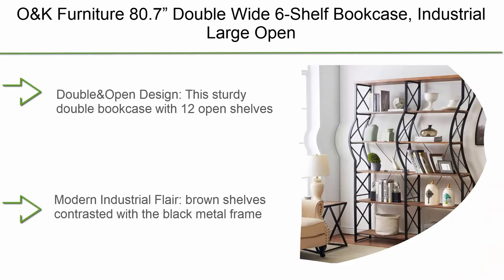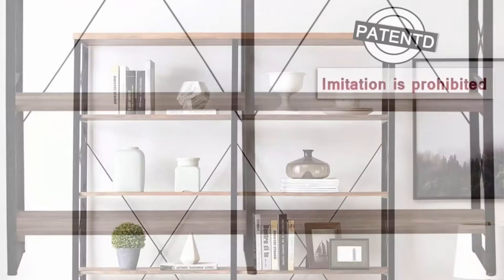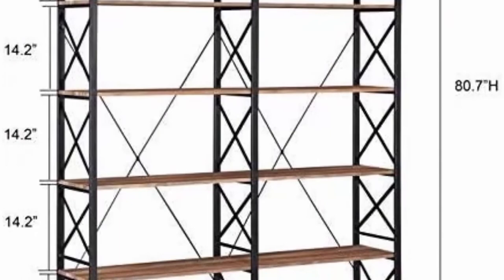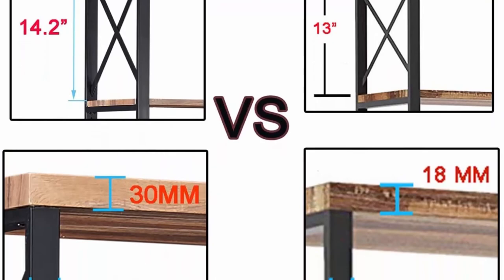Top 4: O&K Furniture 80.7-inch double wide six-shelf bookcase — an industrial large open metal bookcase for home and office in vintage brown. Sturdy double bookcase with 12 open shelves, spacious for storing books and displaying showpieces. Brown shelves contrasted with a black metal frame add rustic industrial charm. Dimensions: W 60.6 x D 13.8 x H 80.7 inches; 14.2-inch height between shelves; each shelf can accommodate up to 160 pounds.